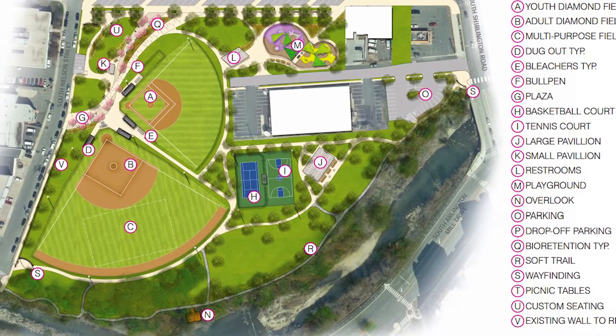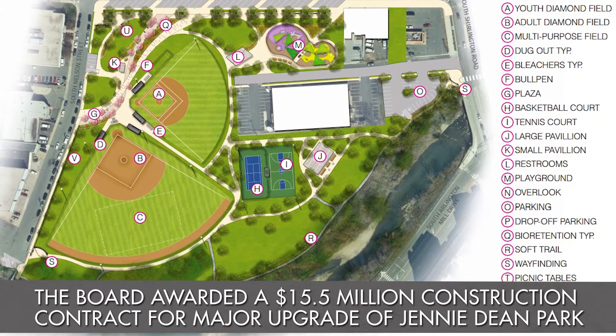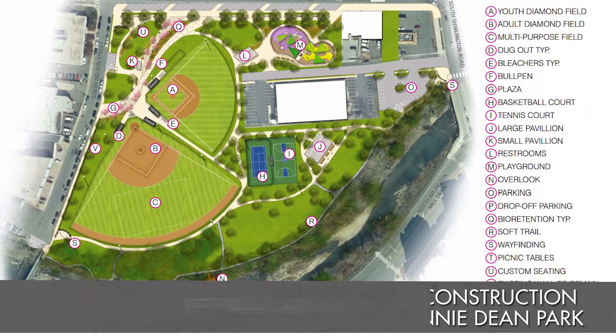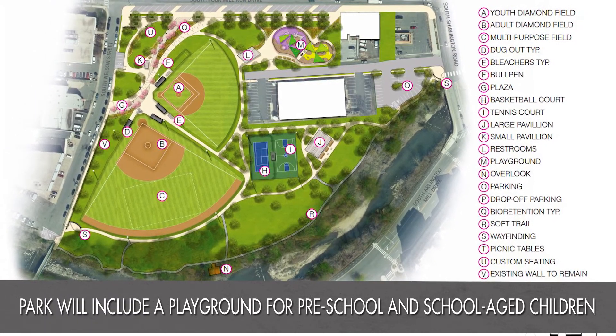Jenny Dean is an almost 13-acre park, and as part of this we are getting two new lighted diamond fields, as well as playgrounds for children of young ages and middle ages, a new basketball court, some gender-neutral bathrooms, picnic pavilions, and some historical interpretive elements.